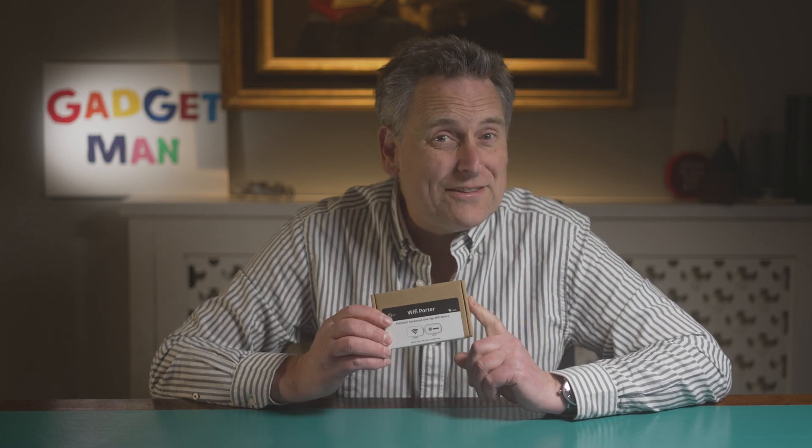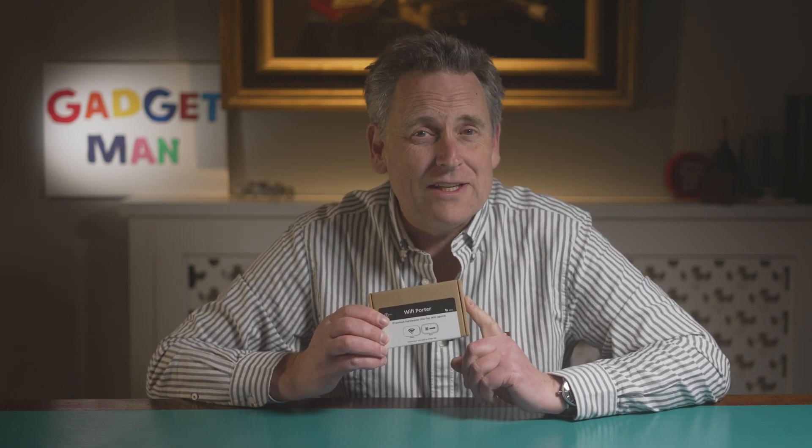This week I'm reviewing the Wi-Fi Porter to find out whether this thing is the easiest way to share your home Wi-Fi login details with your guests, or the most expensive piece of wood you're ever likely to buy.